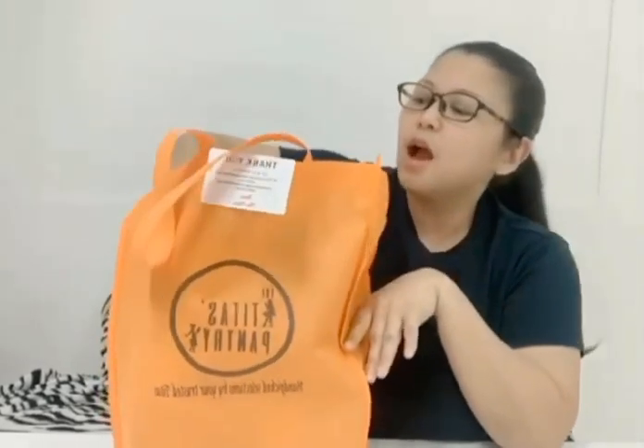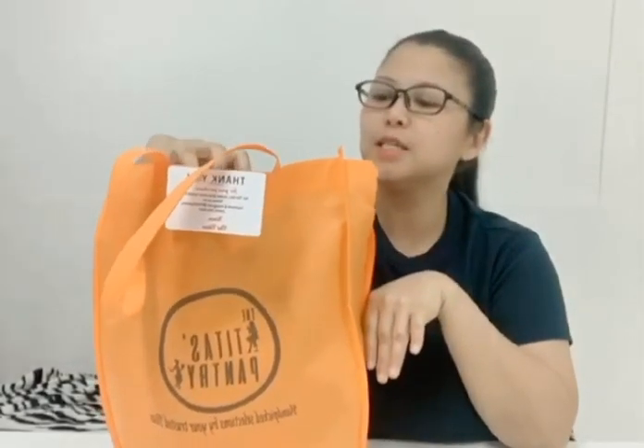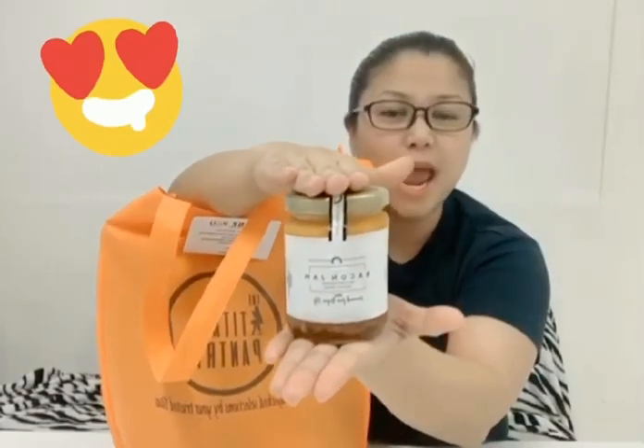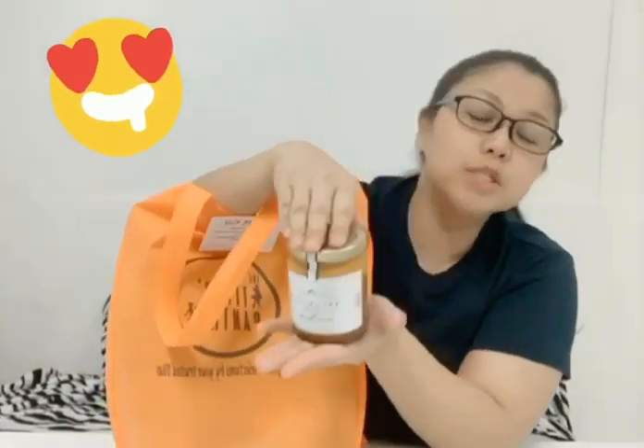First, our first product from the Tita's Pantry is the Bacon Jam. So what's the story about the Bacon Jam? This can be spread on your sandwiches, on your toast, and pastas, of course. Any pastas.